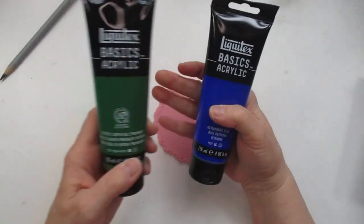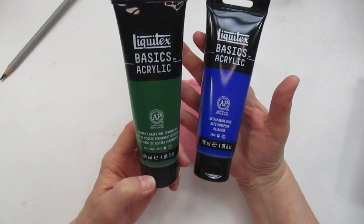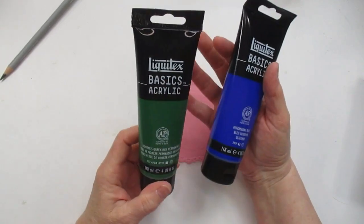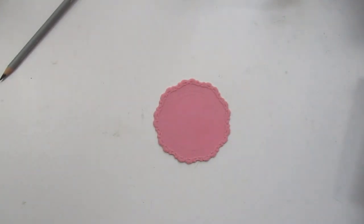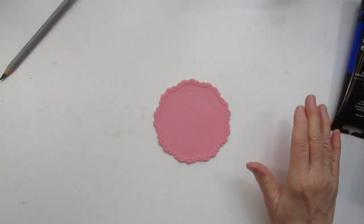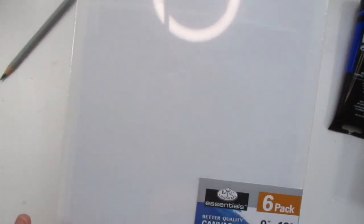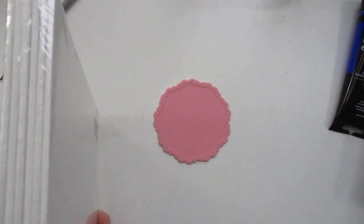I did pick up some Liquitex Basics. These were at Joann's on sale for $5. Since I'm going to start in acrylic soon, I was getting a couple more tubes. I know I use a lot of Hooker's Green and I love the Ultramarine Blue color. They also had the 9 by 12 canvas panels for $5.99 — there are six in there and they seem quite sturdy. They're Royal Langnickel also.